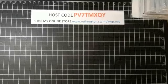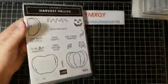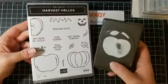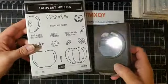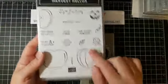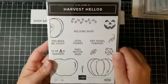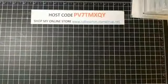Our final punch bundle is probably my favorite — this is the Harvest Hellos, which is what we're using today. It has a little apple punch, but you don't have to use it for an apple because there's also a pumpkin and a little jack-o-lantern face. You can cut out half the apple — so so fun. We'll go over this more when we get to our card, so I'll set this aside.